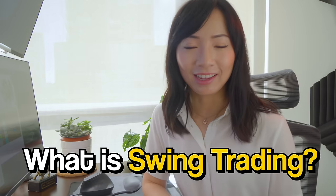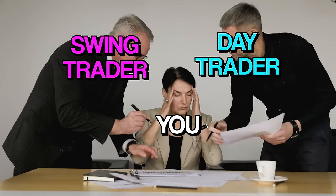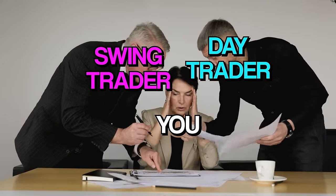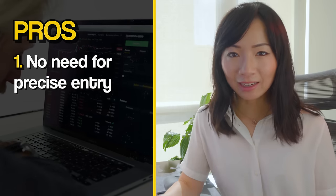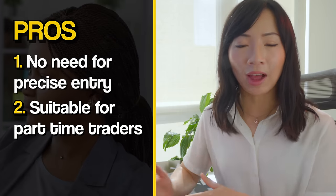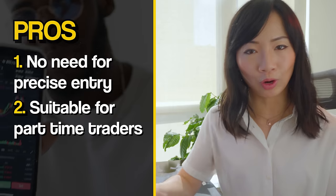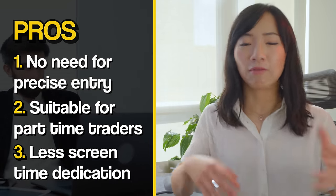What is swing trading? Swing trading means taking a trade that may take a couple of days, weeks, or months to develop. So should you day trade or swing trade? In swing trading, you don't need a precise entry. It is more suitable for those who are busy working 9 to 5, parents, or part-time traders. It may require less screen time, less time sitting in front of the computer.